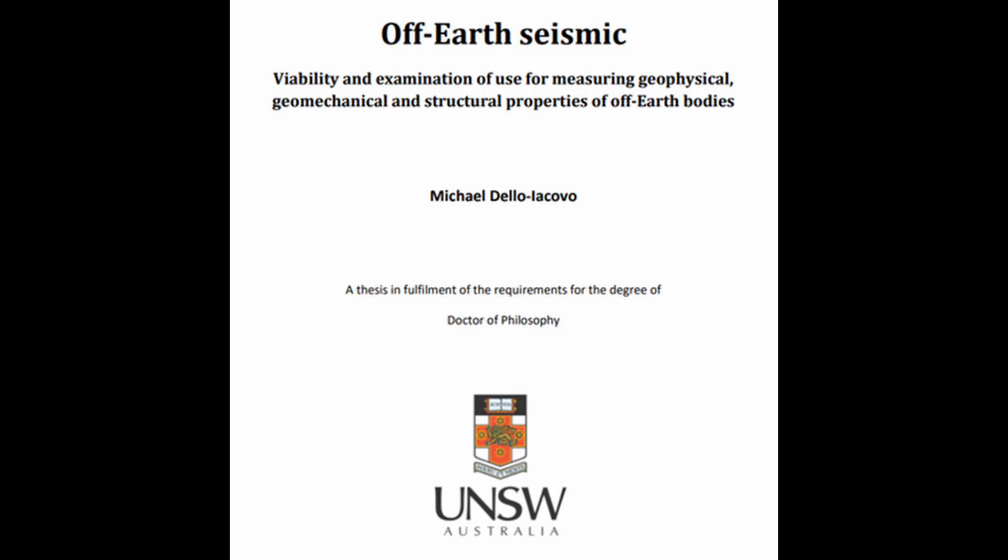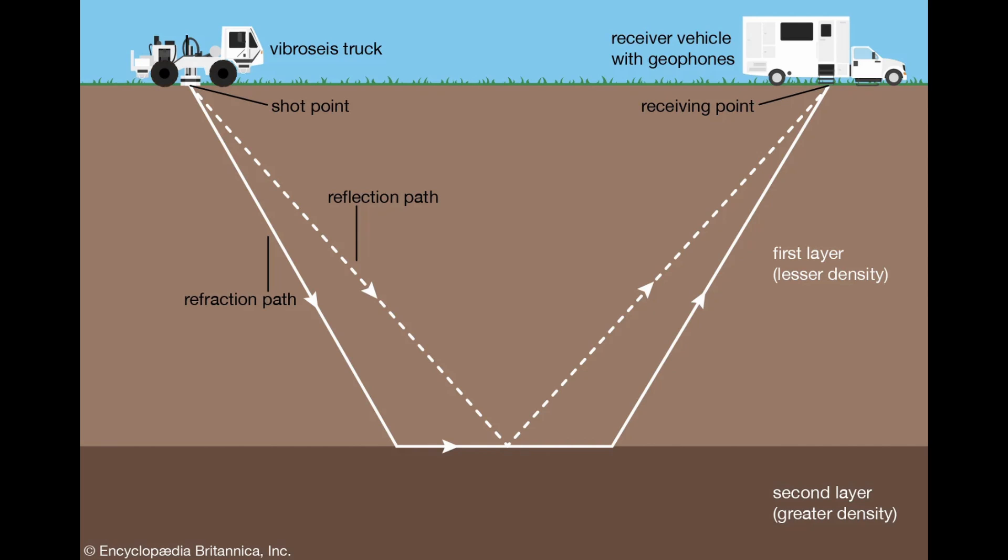The title of my thesis was quite a mouthful, but basically it just means that I was looking at how to use seismic exploration — which we already use plenty here on Earth for things like oil and gas exploration — to better understand other planetary bodies like the Moon, Mars, and asteroids. Seismic is the measurement of sound waves traveling through the ground to generate 2D or 3D maps of what it looks like down there and to infer what materials are there.